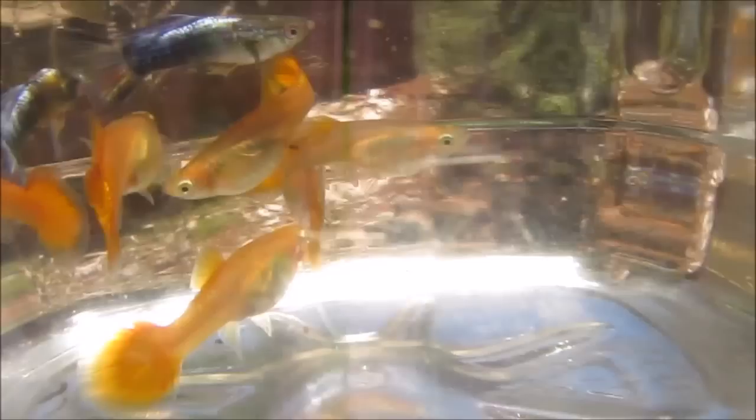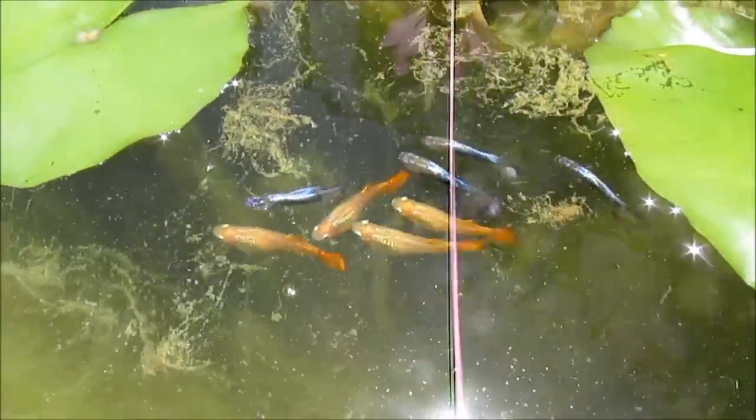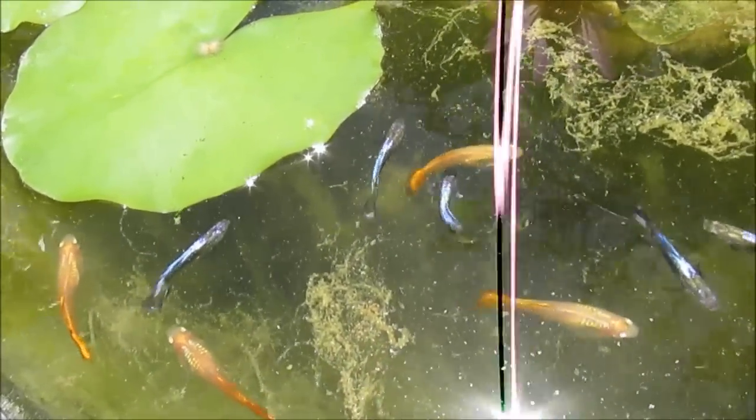I'm moving the breeders into this 50-gallon tub. This way, after they give birth, I can remove the parents, leaving the fry in here for the first month. I didn't have to move the males because their job is already done, but including them is low risk because if they eat any fry at all, it'll be minimal.